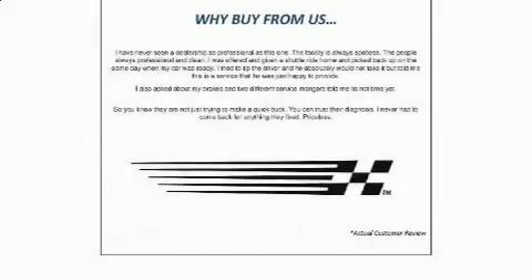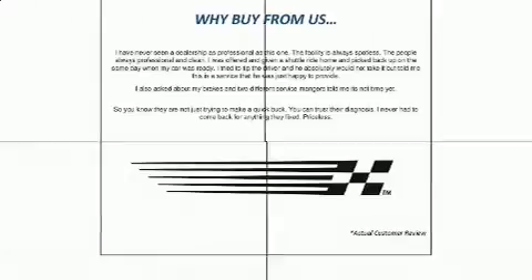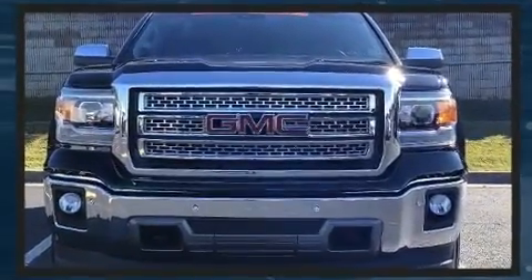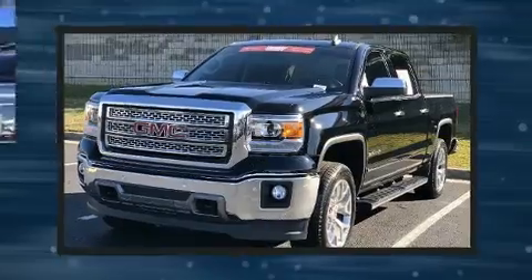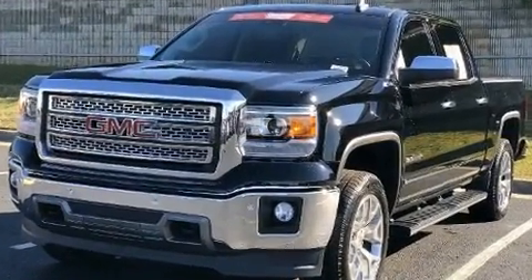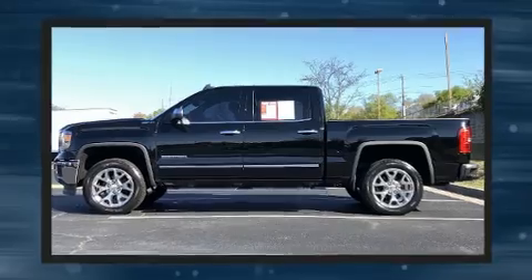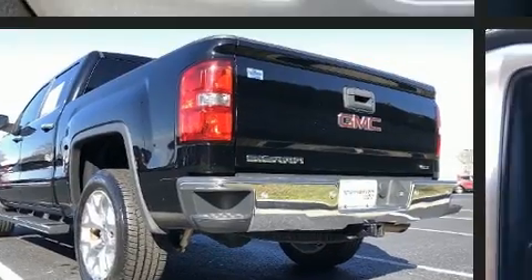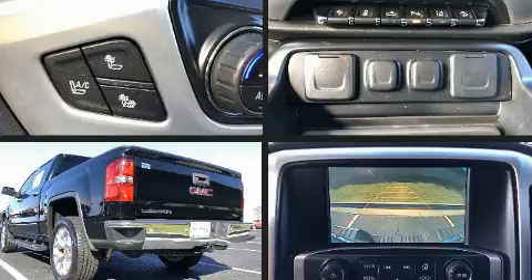The 2015 GMC Sierra 1500 — this 4-door, 5-passenger truck is still under 75,000 miles. It features an automatic transmission, rear-wheel drive, and a powerful eight-cylinder engine. All of the following features are included: leather upholstery and front and rear reading lights.